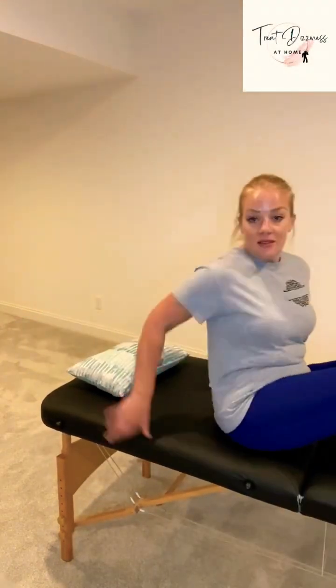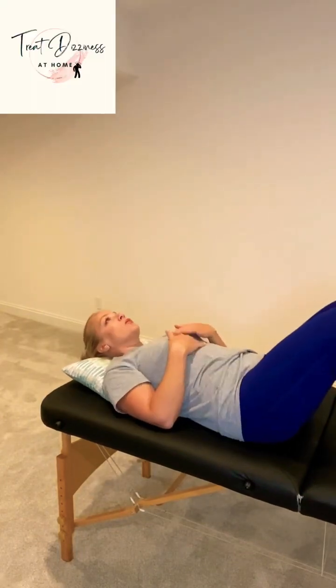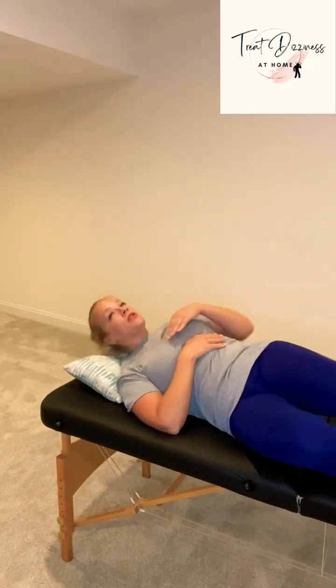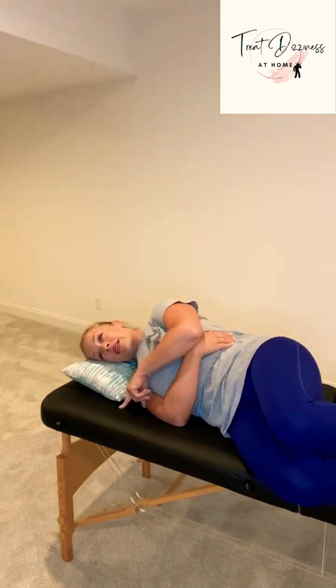Using a table or a bed with a small pillow, you're going to lay flat. Then with your head tipped down, roll to your right side. See if there's any dizziness and how severe it is.